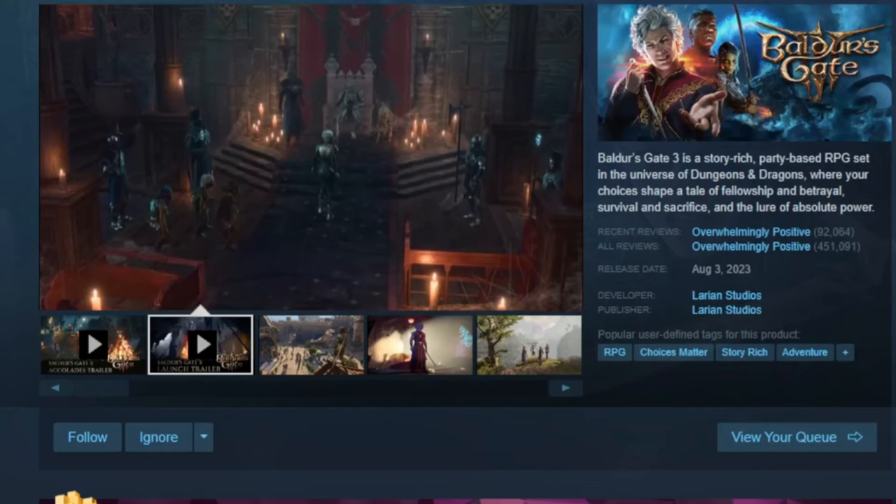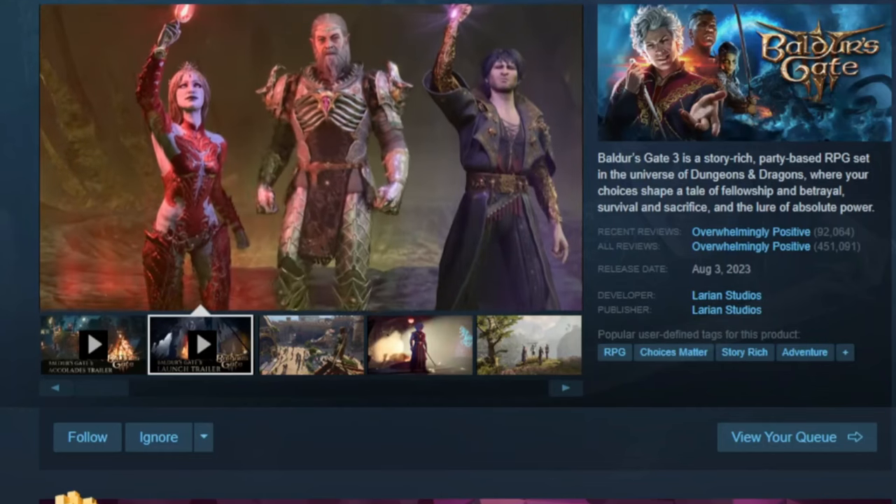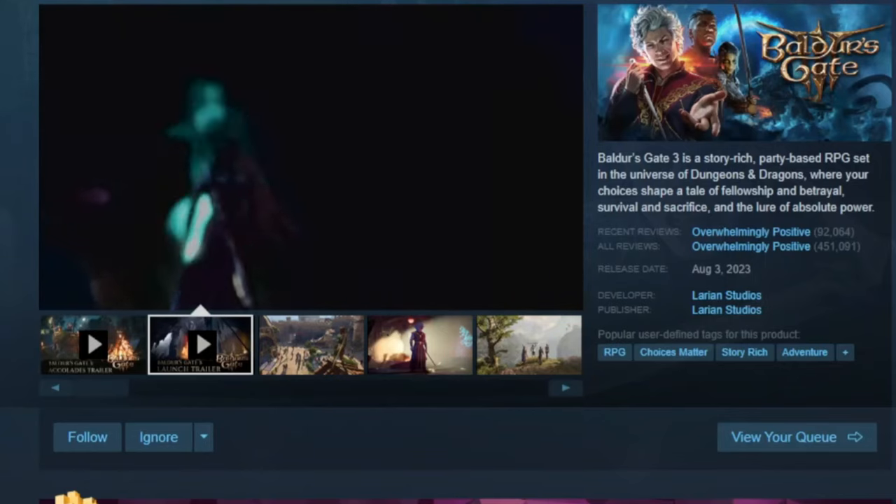Those are my recommended sales from the Steam Winter Sale. Let us know in the comments below what your thoughts are, and what other games you ended up picking up — or did you grab any of these? Appreciate you guys, we'll catch you in the next one. Till next time, peace out.